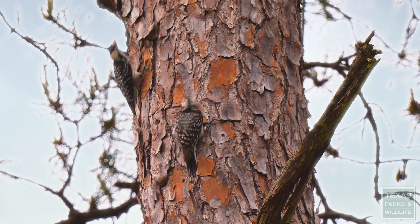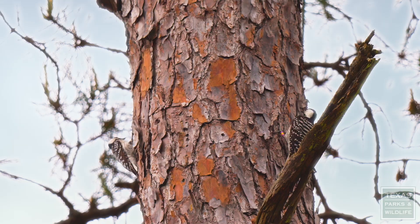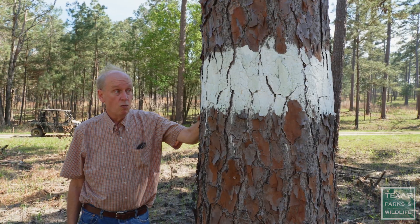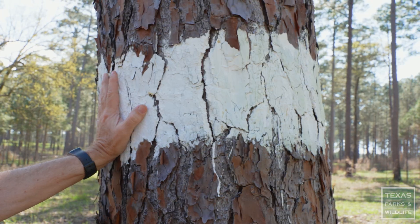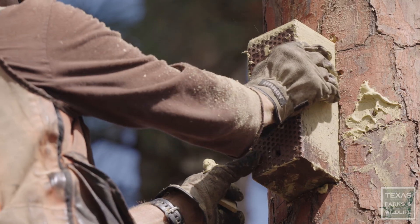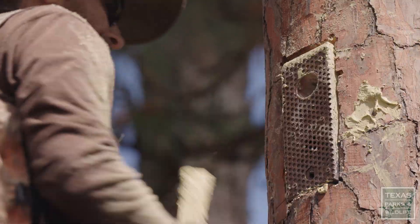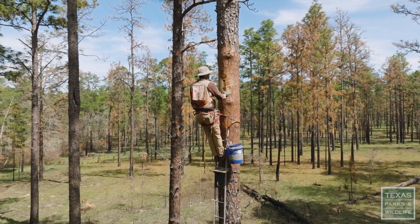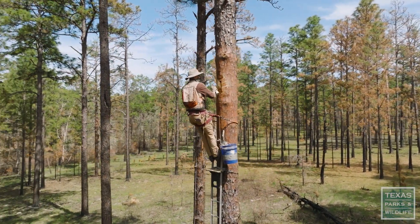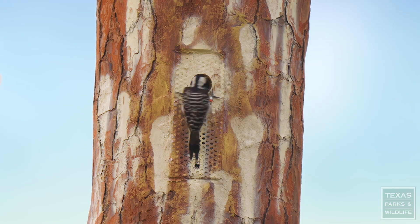The main woodpeckers that we're trying to protect here are the red cockaded woodpeckers. This white band signifies that this is a tree that has a red cockaded woodpecker cavity in it. We've increased the woodpecker population on our side about 50 percent in these eight or so years, to the point where we're even exporting red cockaded woodpeckers to other forests that need them.